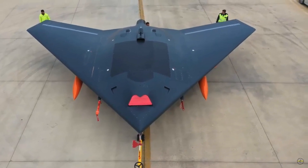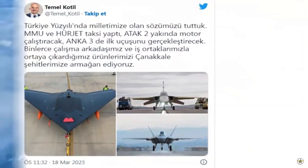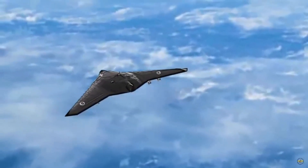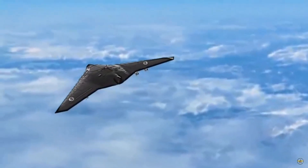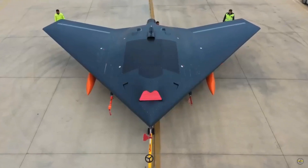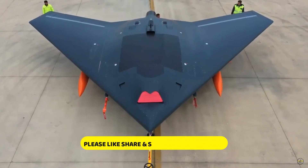Anka-3, a combat aircraft unmanned system developed by Turkey, was displayed for the first time. The V-shaped aircraft does not have horizontal and vertical stabilization to reduce its RCS. In terms of appearance, the UAV resembles Russia's Okhotnik, US X-47B, and BAE's Taranis projects.